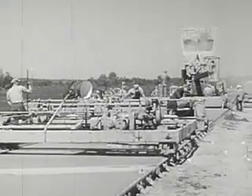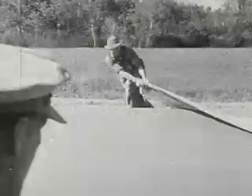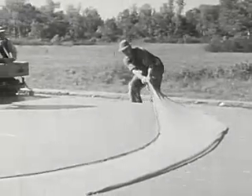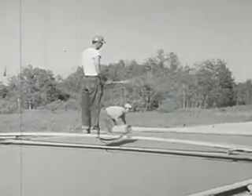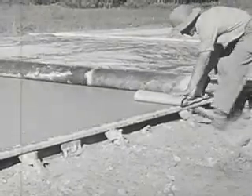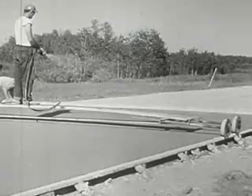Machines do most of the leveling, but the final smoothing is done by hand. Roughening now will help stop the glare of light shining off the dry pavement later. Rounding with a trowel will keep the edges from breaking. Now it's time to cover the paving — the men wet it down and cover it with heavy paper. All of this makes the concrete dry slowly, and that's a good thing, because slow drying helps make strong concrete.